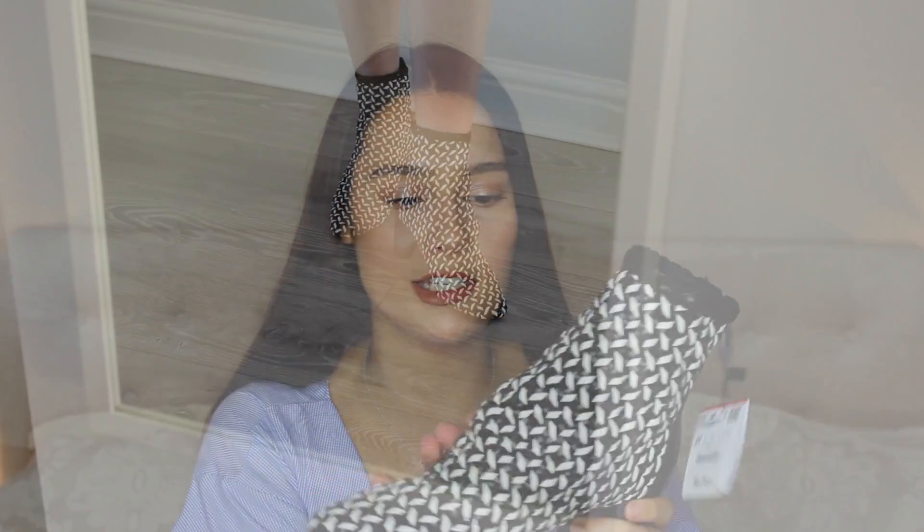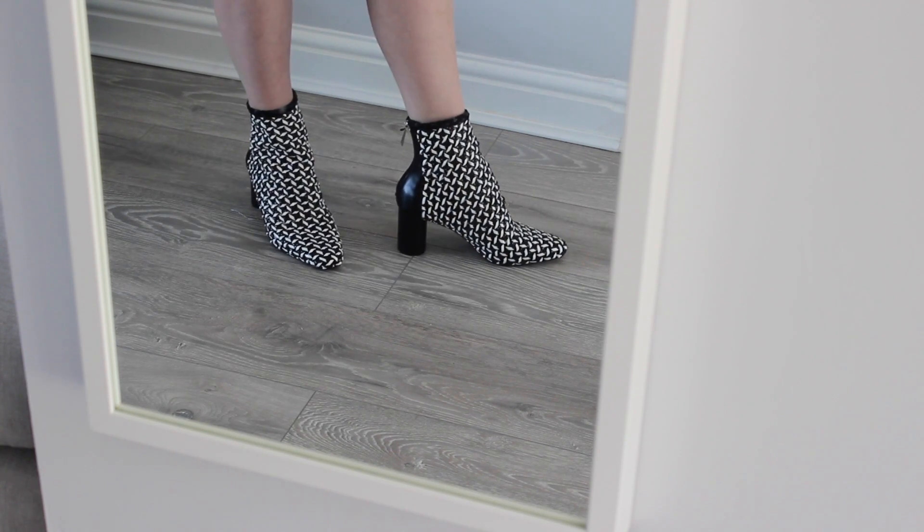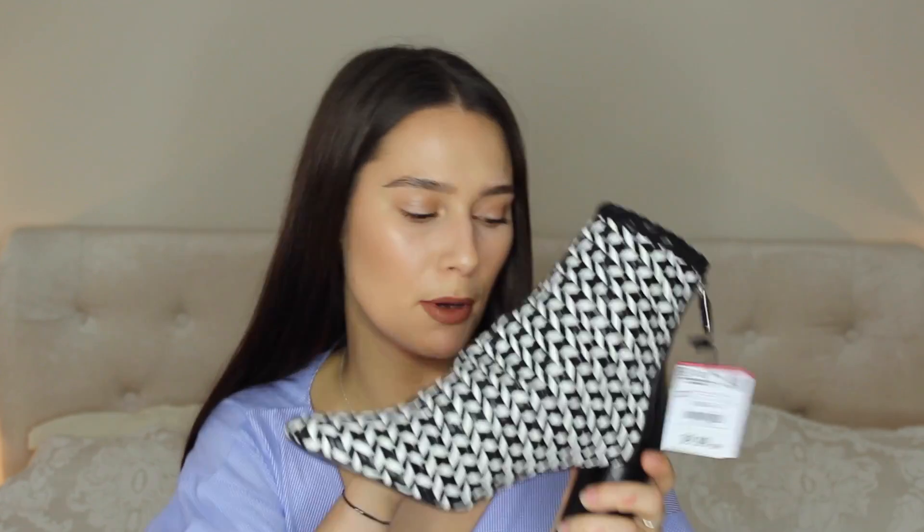The next thing I haven't yet worn. I got them at the same time as the black boots — they are kind of like woven black and white boots. These were £59.99. Both pairs are in a size four. I just haven't worn these yet because I feel like I need to find the perfect outfit to wear them with, but I really, really love them.